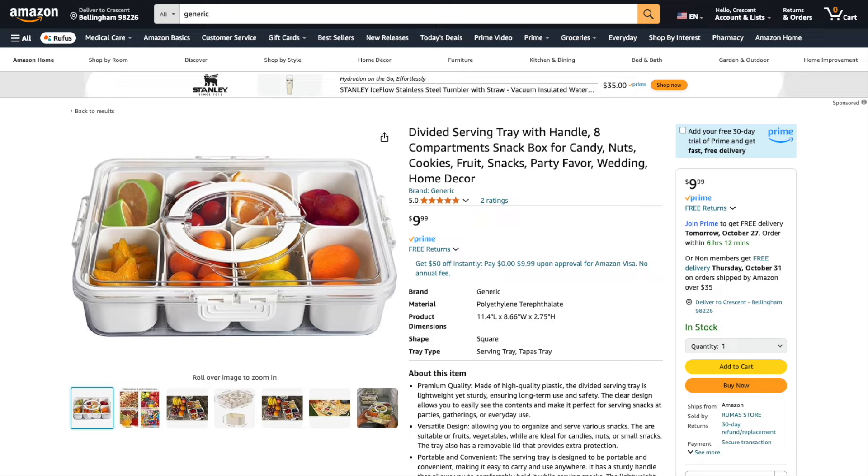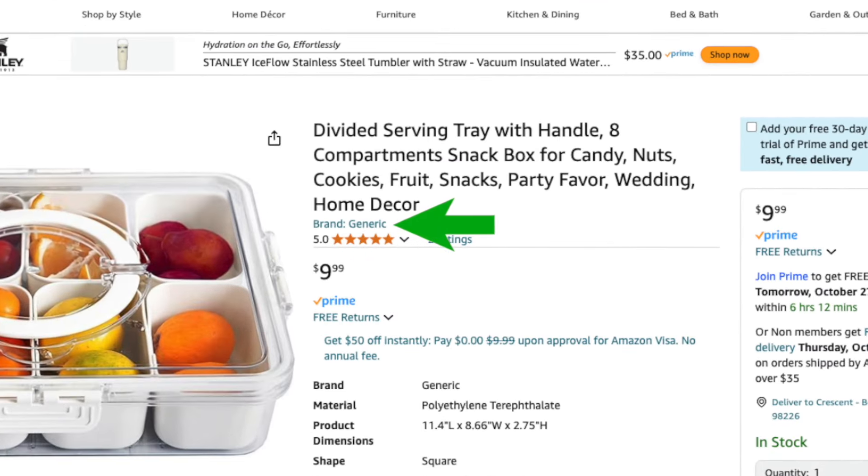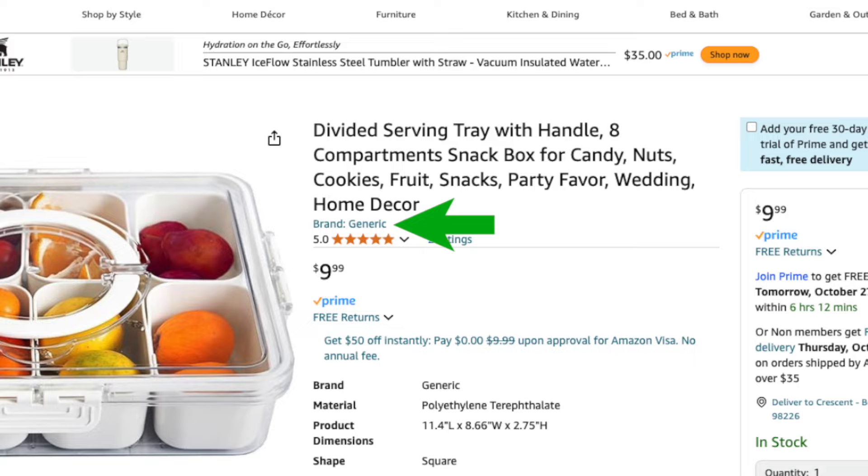This is a huge mistake too many people make. If you choose the generic option, your product will be listed without a brand name. I highly suggest never listing your product as generic — the biggest problem is you won't be able to change it to a brand later. If you decide to brand it, you'll have to start over with an entirely new listing and lose all your reviews, sales history, and listing rank. So don't do it.